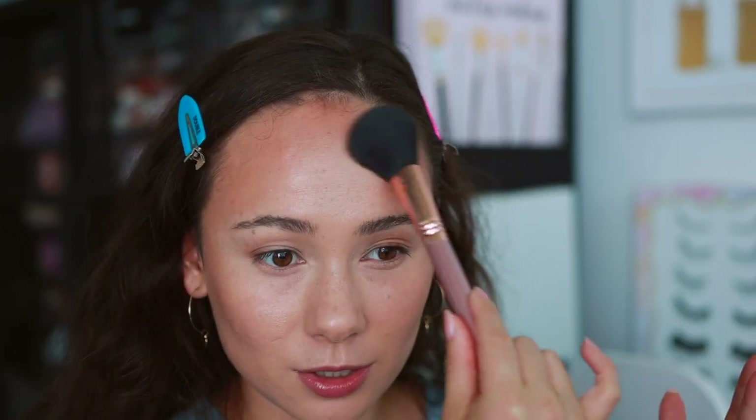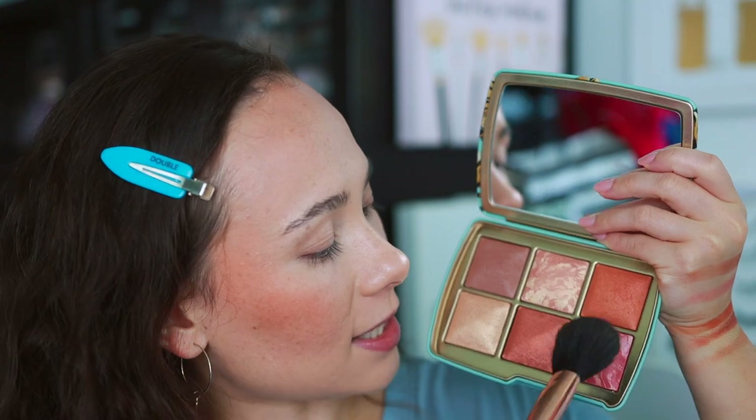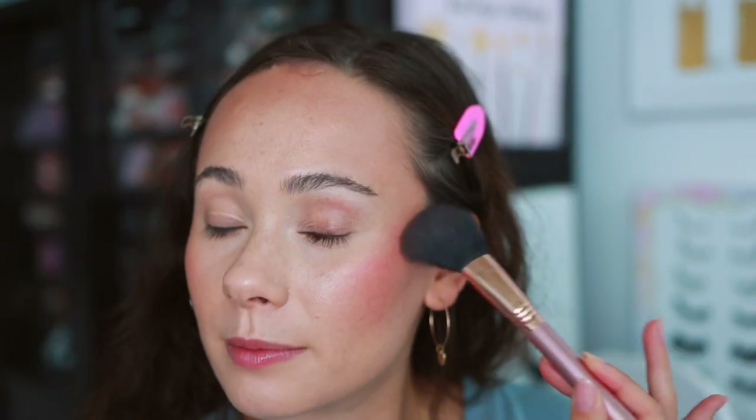I really just wanted to confirm this palette wasn't going to work for me — because sometimes when Hourglass launches a palette for deeper complexions it still works on me, which is a problem. I don't think this one's going to work for me, which is good. I'm going to give this to my mom who has a medium complexion. As a bronzer it's not the right tone — it's a little warm on my skin tone — but it blended beautifully. Now let's try Burnish Glow as a blush. Using a light hand, it's quite pigmented but I can get it to work as a really pretty blush.